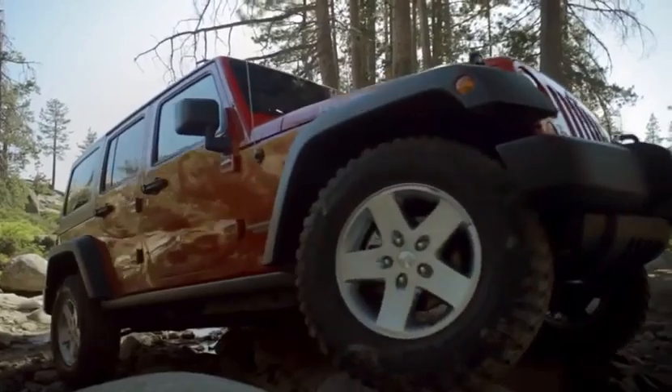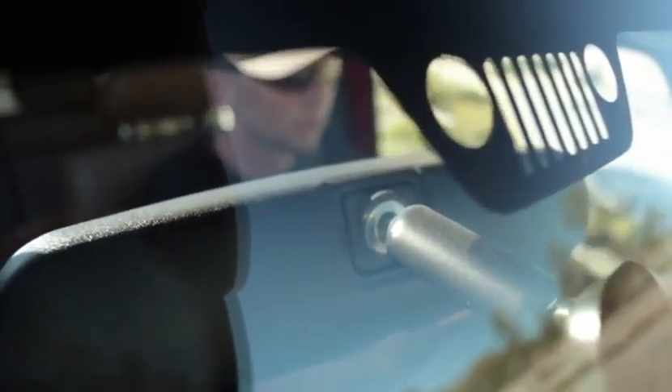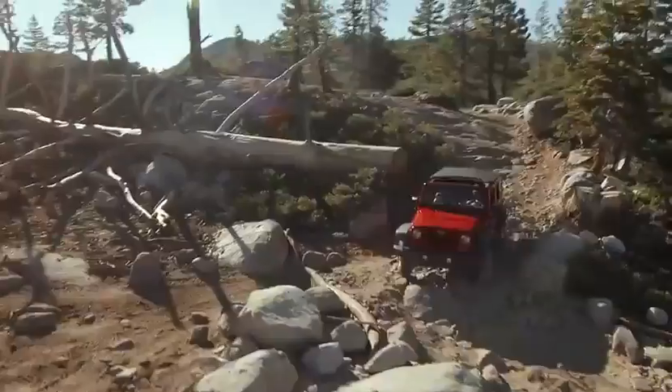The one big rule: aim to steer the tires up onto the high spots. If you try to straddle a rock, you risk hanging up. When you can, bring an experienced guide or spotter — if you're alone, it's easy to get into a bad spot.